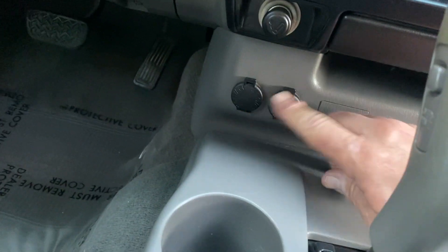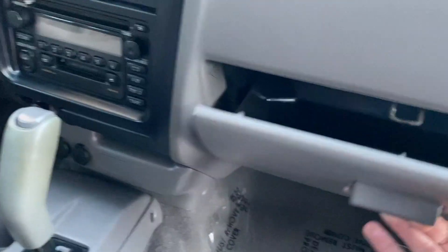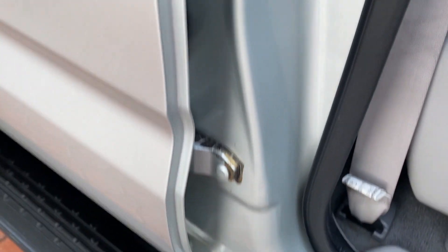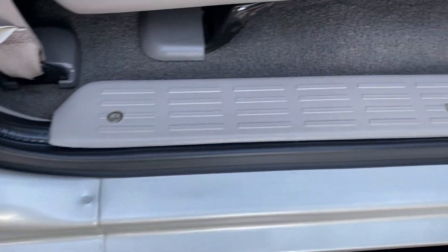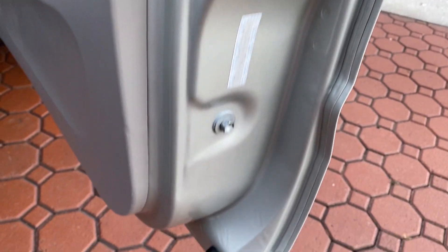Looks like he never even ate a french fry in it. Still has your power windows with the knobs on it. All your books, manuals, and locks. It's just absolutely awesome. All the carpet, the seats, the headliner — even the labels on your sun visors are still great. All of your door jams — it's just in fantastic, fantastic condition.